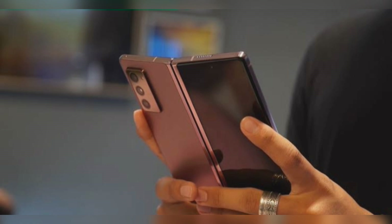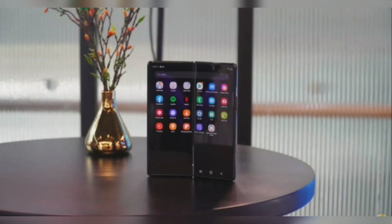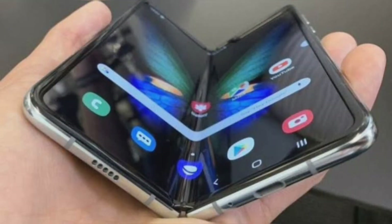4500mAh battery with 25W wired and 11W wireless charging, WPC and PMA. The Samsung Galaxy W21 5G is priced at 19,999 yuan, approximately 3,000 US dollars or Rs. 2,23,535, available for order and going on sale starting November 20th.